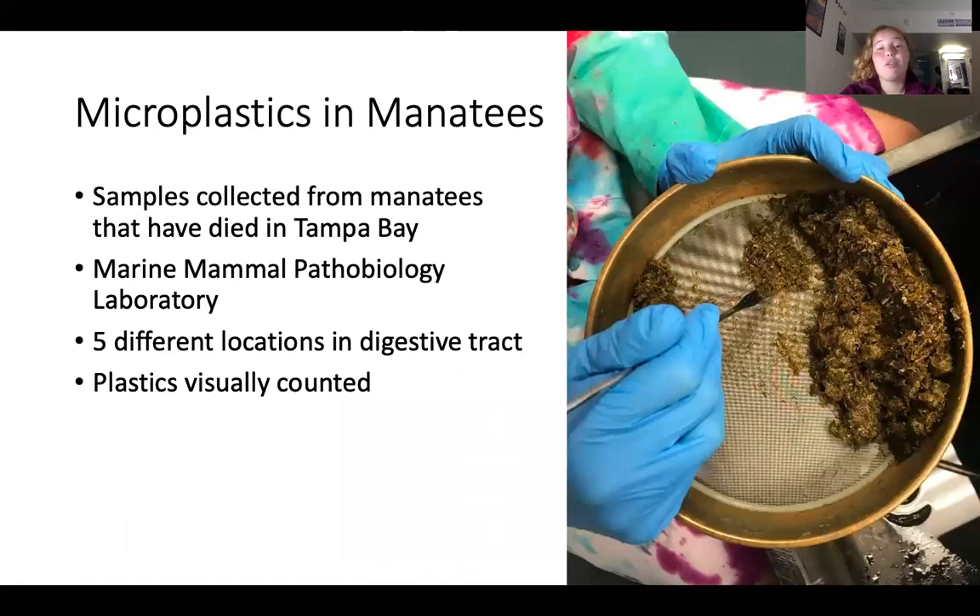While we have taken multiple approaches to look at microplastics at the surface waters and in the sediment, we have also looked at plastics in the grazers to determine ecological impacts. Manatees that have died in Tampa Bay are sent to the Marine Mammal Pathobiology Laboratory, where samples are taken from five locations along their digestive tract, including their stomach, proximal colon, distal colon, cecum, and duodenum. Gut contents are mixed with water and put through a 212-micron sieve. All potential plastic pieces visible to the human eye are removed and confirmed through testing with Nile Red or a hot needle test. They are then measured and counted. In general, we have found at least one piece of plastic in each manatee sample.